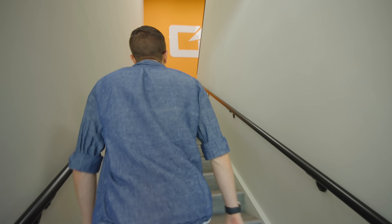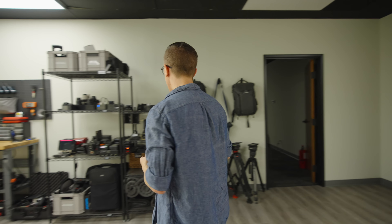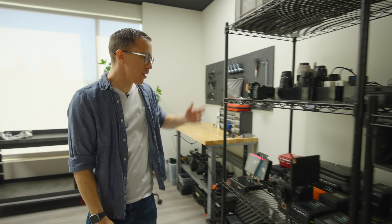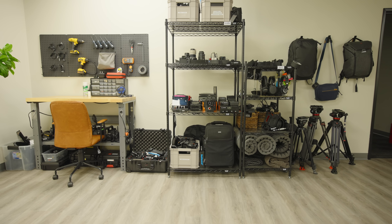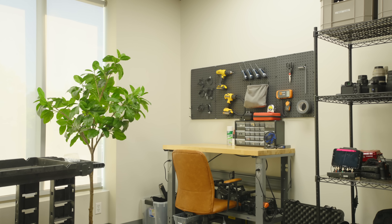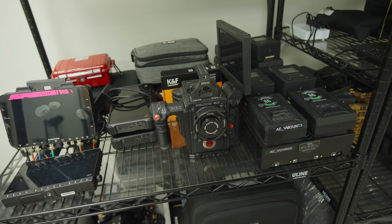For now, let's take a look upstairs to see the real fun part — the studios. This is Gear Cage, where we keep a lot of our various bits and bobs: GoPros, lenses, and so on. It's not a lot because we don't have an enormous amount of stuff that lives out here. Most of our cameras and lenses are actually permanently living in the studios.